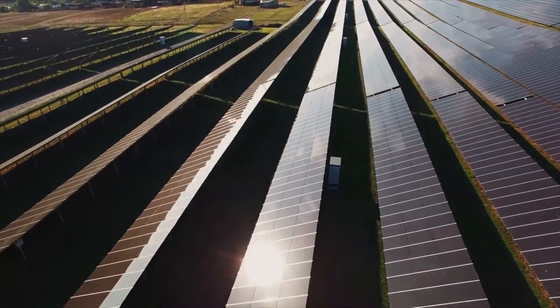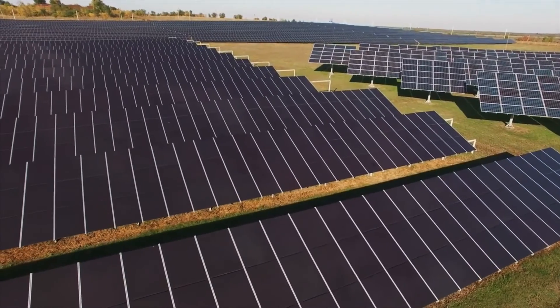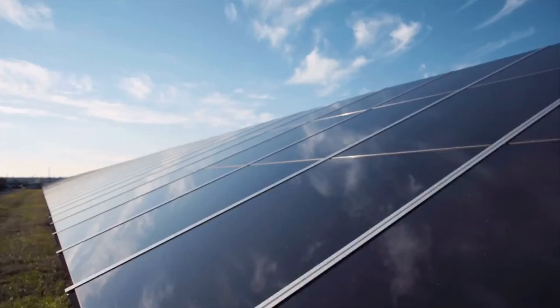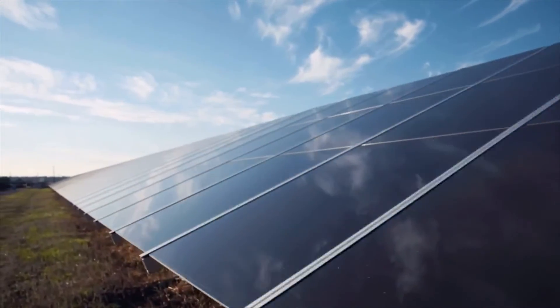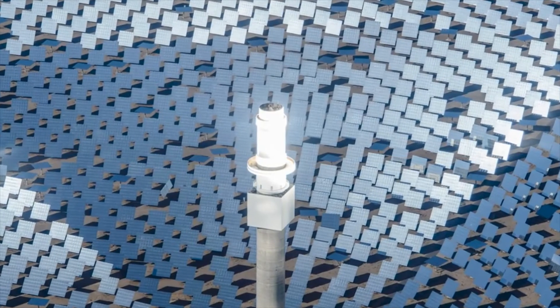The popularity of solar power worldwide is increasing, and the industry is expected to exceed 20% by 2026. There are two main types of solar energy technologies: photovoltaic (PV), which produces electricity from solar energy directly, and solar thermal PVT, which can generate both heat and electricity.